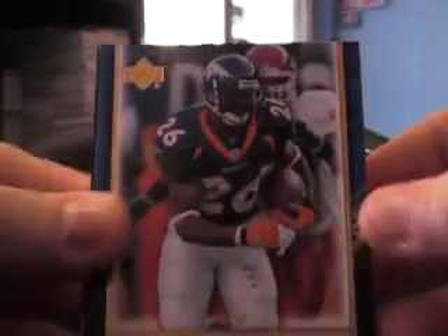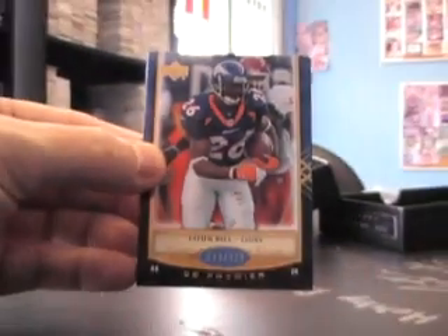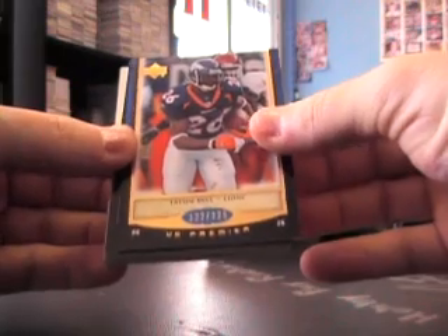All right, Tatum Bell Base. There we go. Tatum Bell Base. Let me see how many cards are in this first. One, two, three, four, five — all right, there are seven cards. Tatum Bell Base.